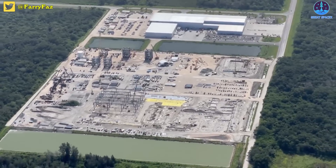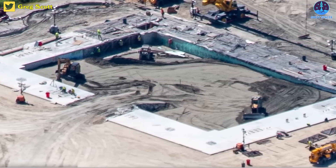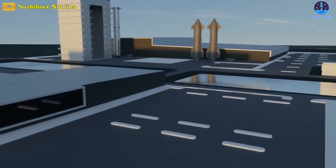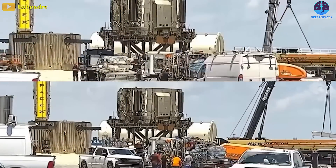At the construction area at the Cape, the pouring of concrete for High Bay 3's foundation appears to have ended, and the structure will most likely begin its erection in the coming days. Elsewhere, construction is underway at a dizzying pace at the Star Factory.